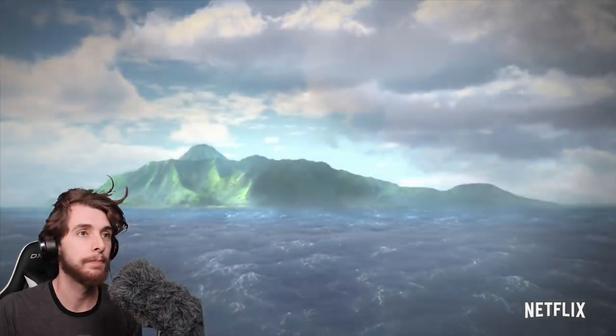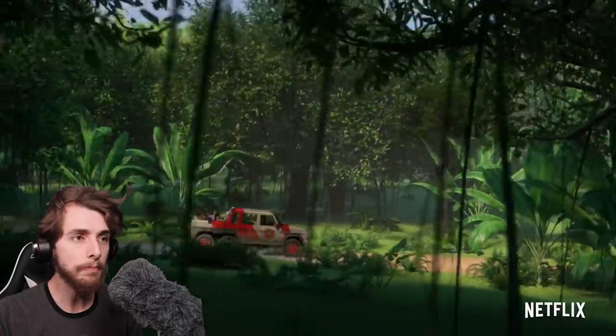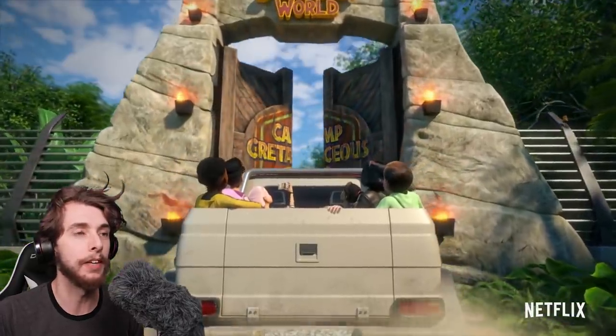And this is my first reaction to it. So instead of talking, let's just watch it. Ooh, there it is — Camp Cretaceous.